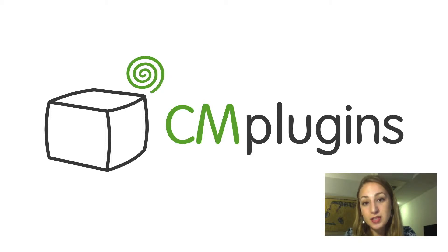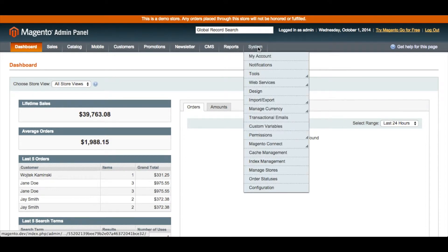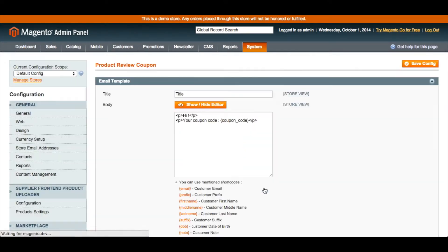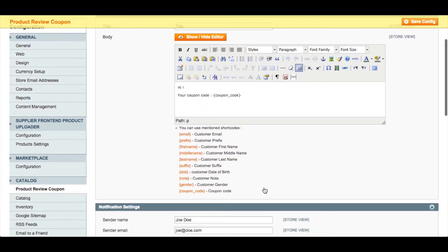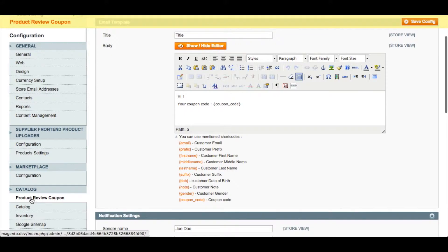The administrator can choose a specific discount amount and can also get a full report of the status of the codes and whether or not they've been used by a customer to make a purchase. First you will need to go to System and then Configuration. On the left hand side, scroll down to below Catalog and you'll see Product Review Coupon.